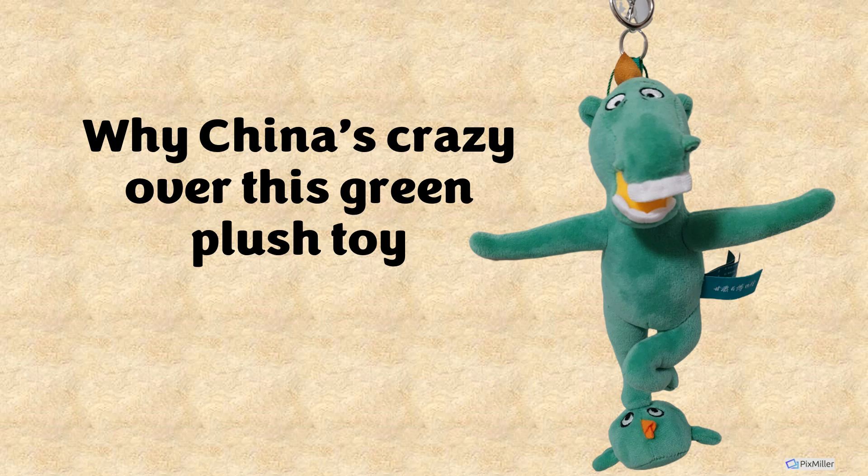Hey, have you seen this cute little guy before? Do you know what he is? Well, he's China's latest fad since the summer of 2022, and I'm here to tell you all about it.